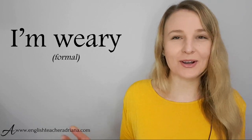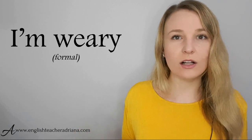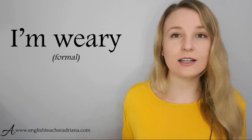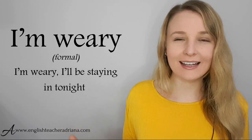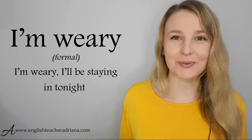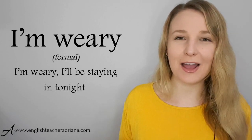If you find yourself in a really formal situation, you could use the phrase 'I'm weary.' Personally, I don't use this phrase too often — it's very, very polite and formal — but it's great at work with colleagues and people you have a formal relationship with. For example: 'I'm weary. I'll be staying in tonight.' Pronunciation: I'm weary.